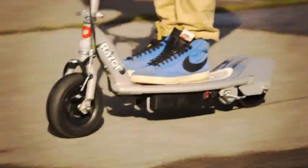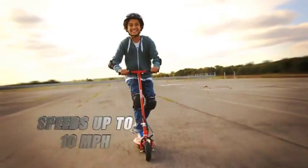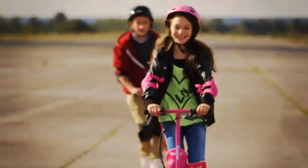Or step up to the award-winning Razor E100, reaching speeds up to 10 mph. Powerful, fun, exciting.